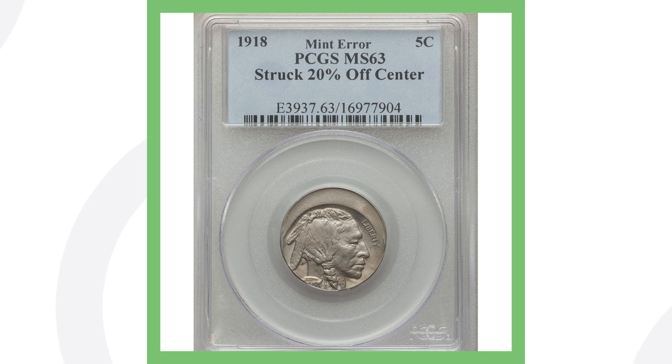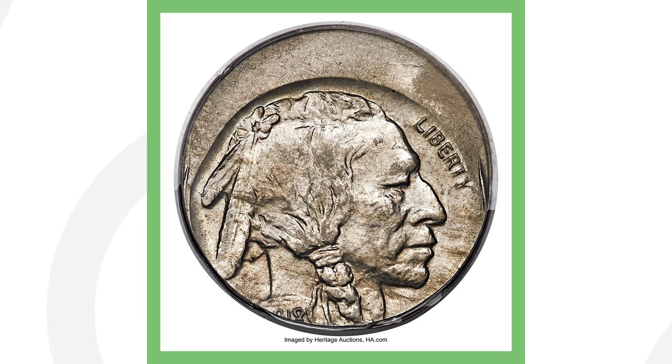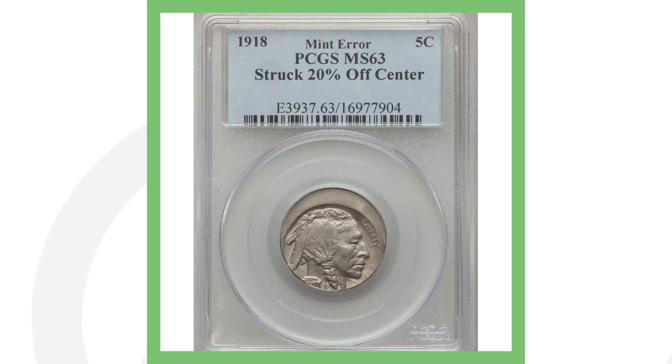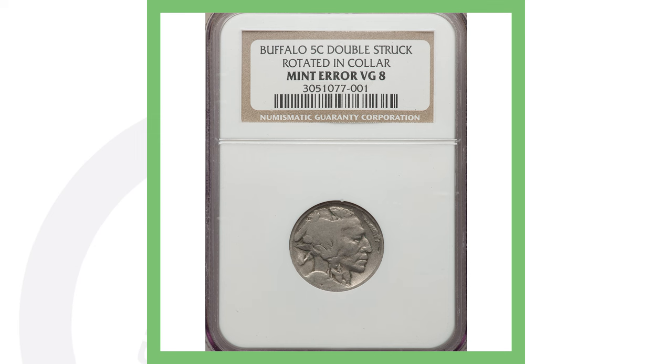Next up is a simple error I always tell you to look out for on any denomination: the off-center error. You can see it struck 20% off center. It is clearly a 1918 — you can still see the date on the front. This coin sold for over $1,300.